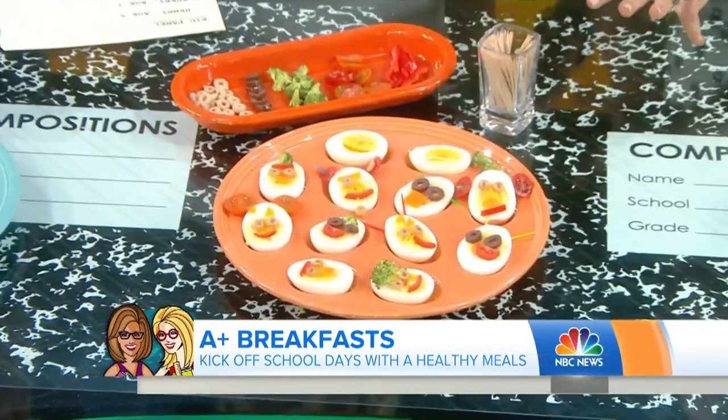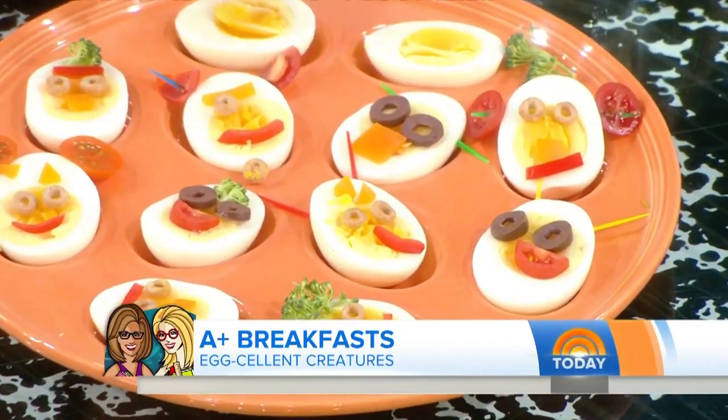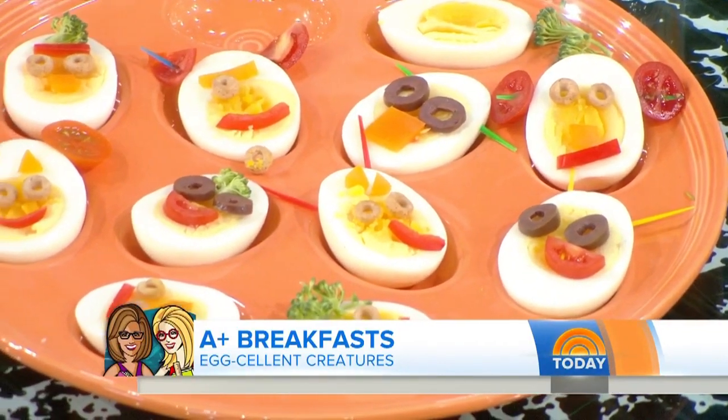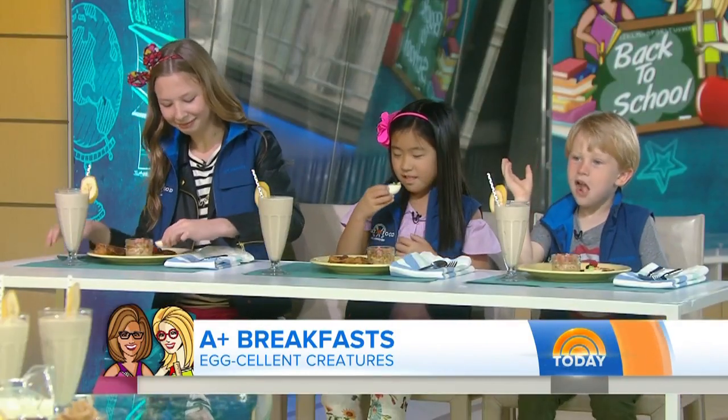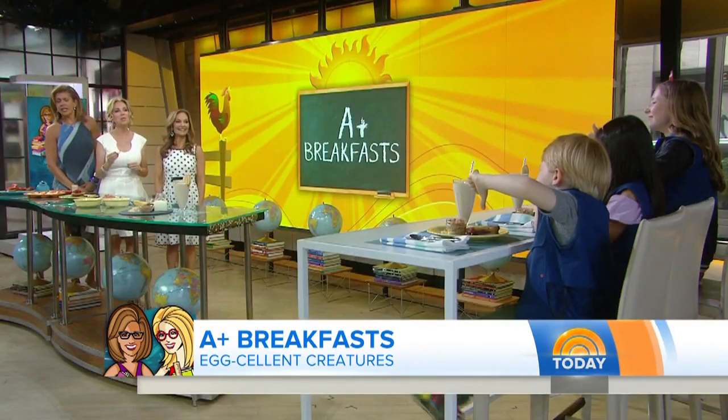These are excellent creatures because really half of it is presentation. You take a hard boiled egg and using cut up pieces of vegetables and fruit, you make all sorts of funny faces — it injects a little happy. Want to try the happy egg? See what you think — thumbs up or thumbs down. Henry doesn't like it, but two out of three thumbs up. I'll give you that one.